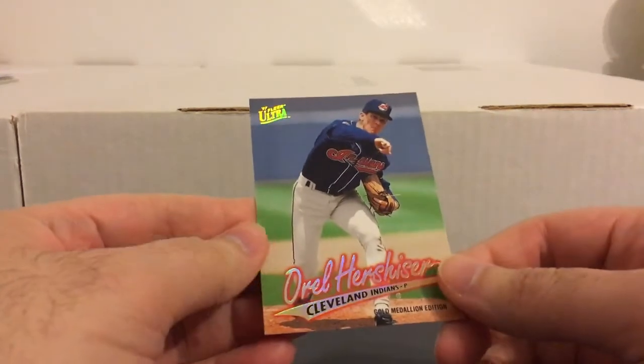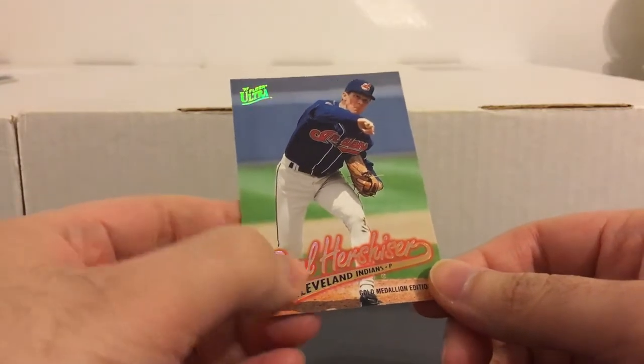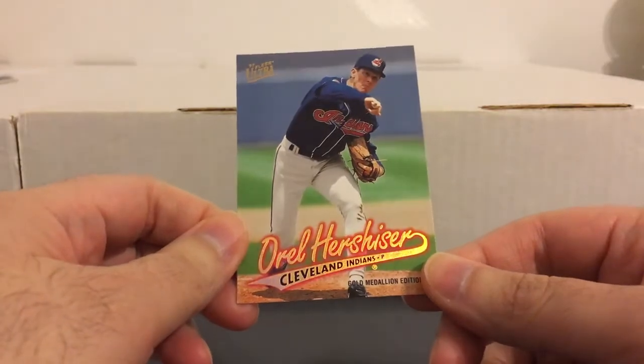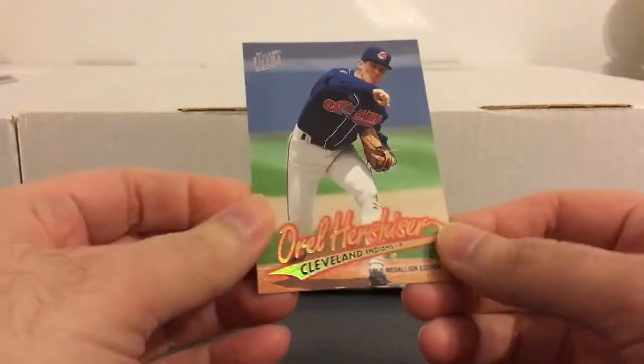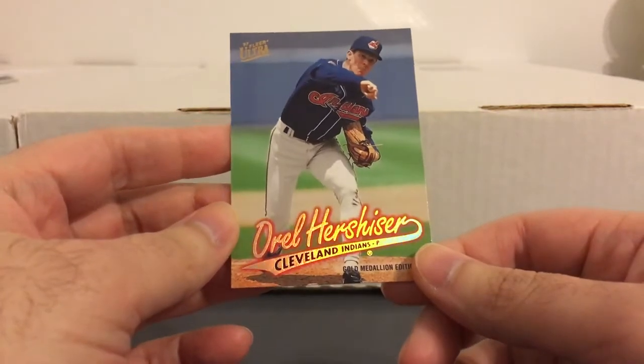Now the rest of this stuff is gold medallion parallels from 97 Ultra. There are a little over 80 in there. The gold medallions that year were nothing too special — not a crazy design or anything, just a little bit of gold in the lettering. The photos were a different variation from the base, which I thought was pretty cool. Nothing too crazy in the design, but I always liked 97 Ultra in general, so being able to get this big lot — got it for around six bucks. Way too good to pass up.